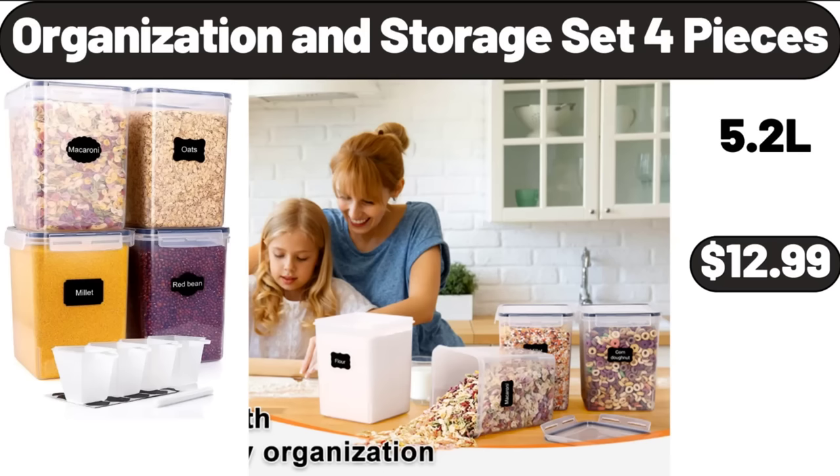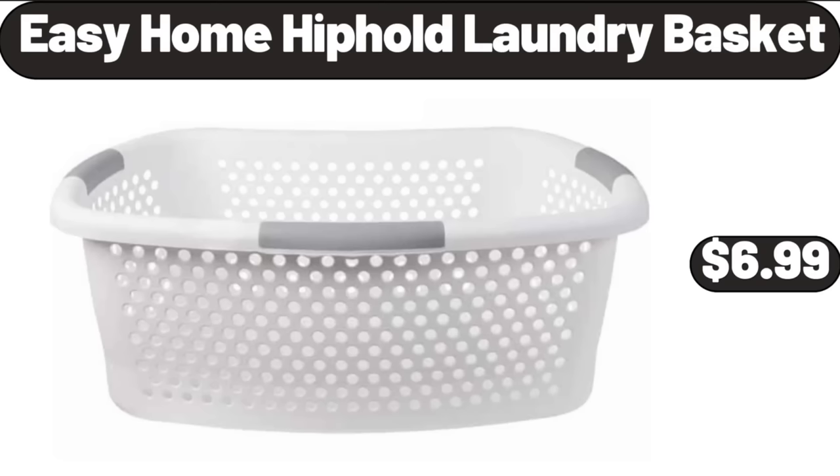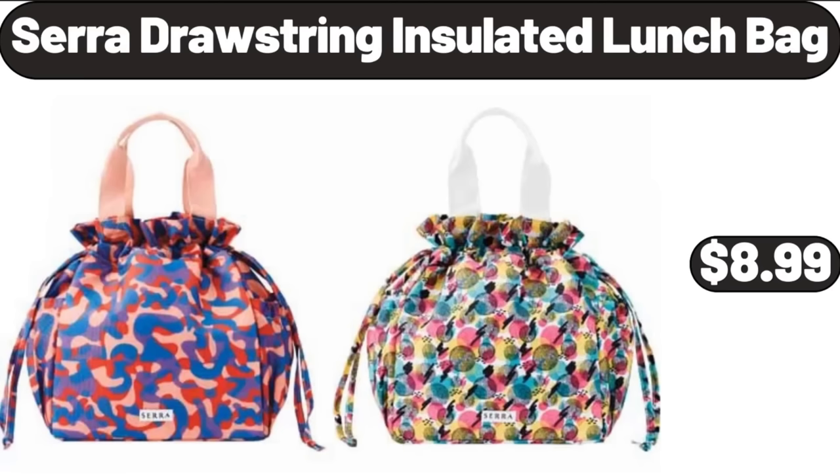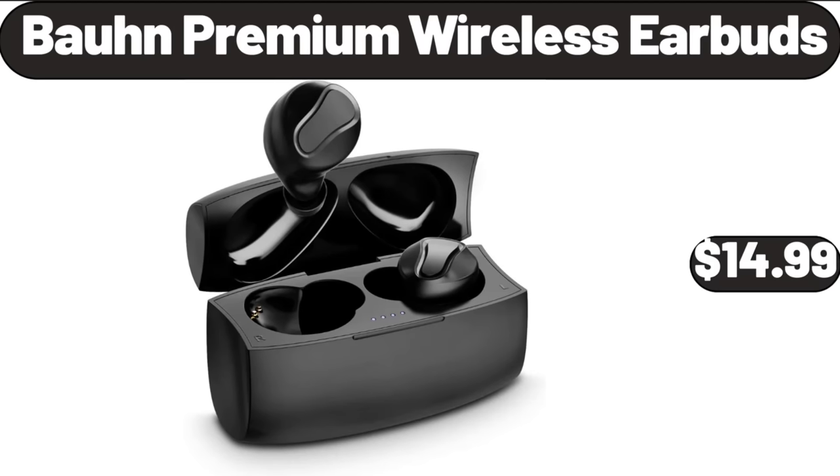Organization and Storage Set 4 Pieces, $12.99. All-in-One Scrubbing and Sanitizing Hard Floor Steam Mop, $33.99. Easy Home Hip Hold Laundry Basket, $6.99. Cera Drawstring Insulated Lunch Bag, $8.99. Baking Cookie Sheet Set of 2, $12.95.